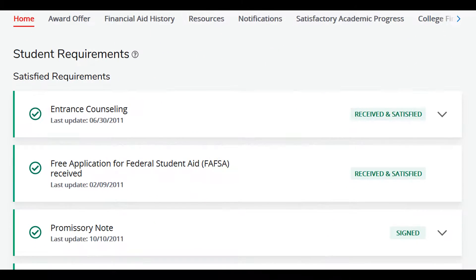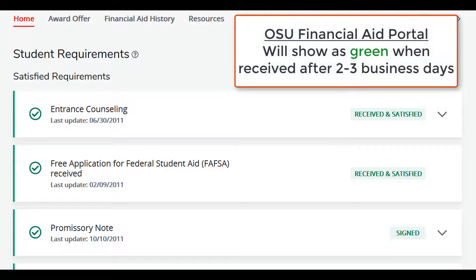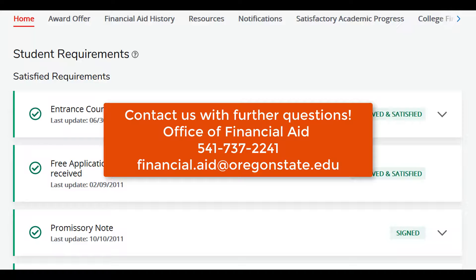Once you have completed your entrance counseling and master promissory note, the Department of Education will send them to the Office of Financial Aid and you will see them satisfied in your requirements section. It typically takes between 48 and 72 hours from the time of completion for our office to receive these documents. Remember, your loans cannot disburse until these two items have been completed.